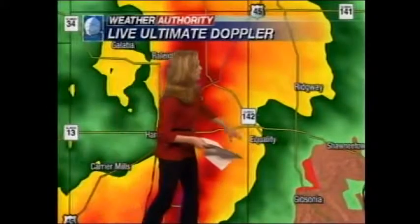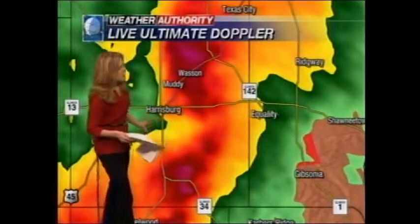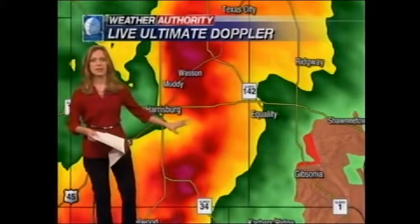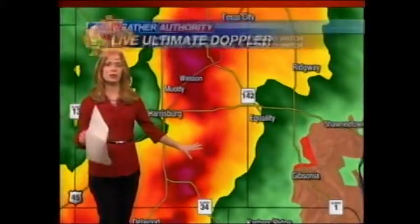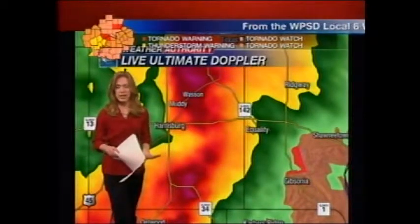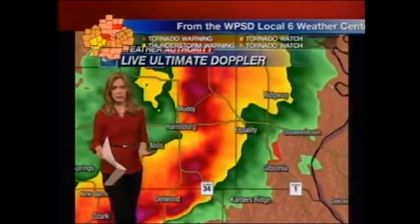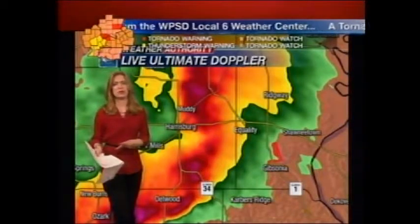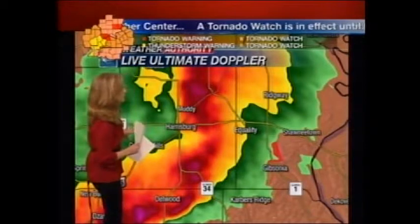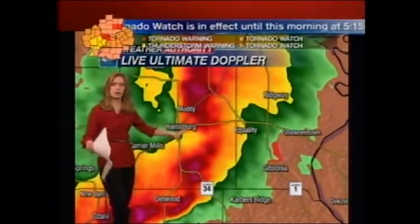Those of you in Equality, we need you to get to a safe place of shelter immediately. Harrisburg, on the east side of town, if you have not done so yet, please get to that safe place — an interior room on the lowest level of your home. Put as many walls between you and the outside as possible and grab something to cover your head in the event of any flying debris. We've had several confirmations of tornadoes back in Missouri earlier this evening. This line of storms is very dangerous and we continue to see these storms holding their strength.